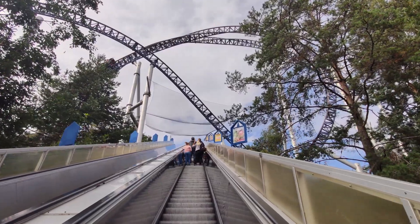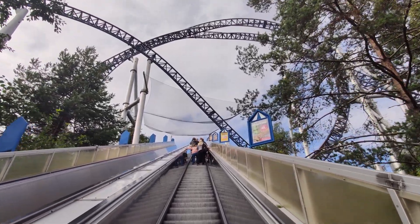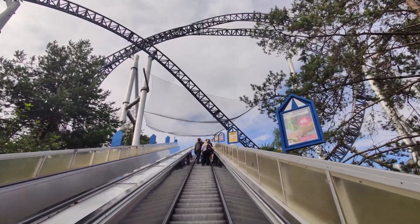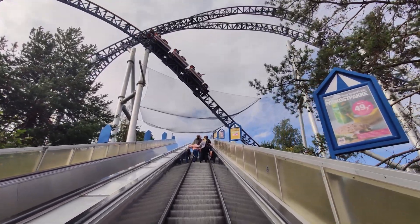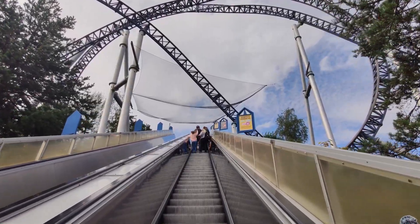On entering the park, you actually go up an escalator that takes you through the Norwegian loop of Speedmonster as it races over and under you. It's certainly one of the most unique entrances of any park I've been to, and it's a great way to build excitement and set the mood when you first arrive.